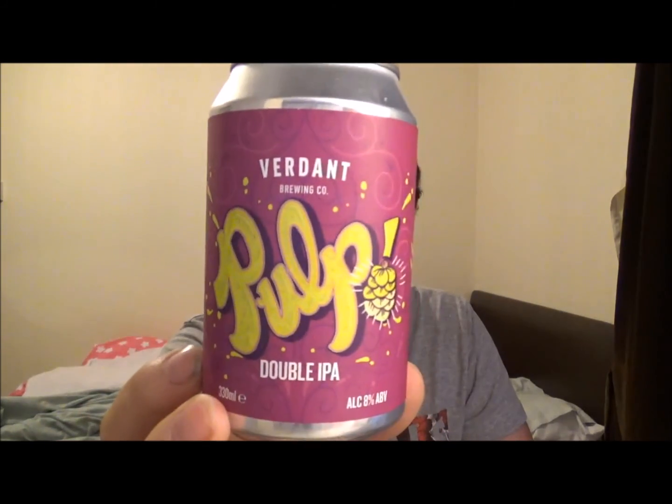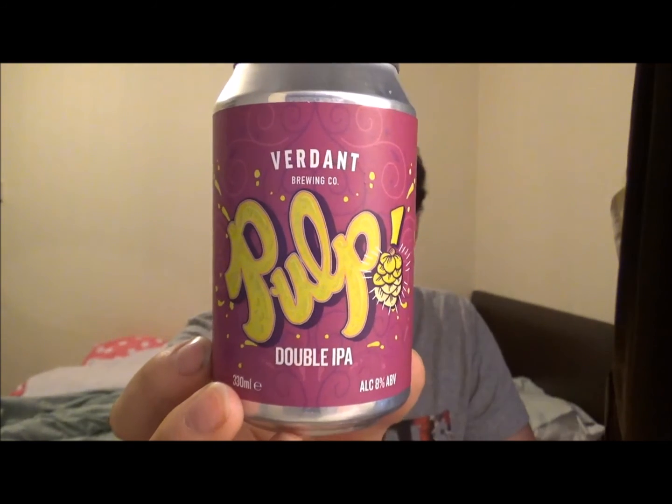10 out of 10 then. The scores on Untappd: out of 835 ratings it's 4.16, so that's just over 8 out of 10. RateBeer says this is a 95 overall and a 79 in style, based on 21 ratings. So that was Pulp, the double IPA from Verdant Brewing Company, 8%, out of Falmouth in Cornwall. Let us know what you think, if you've had it before let us know, and I will see you on the next review. Cheers.